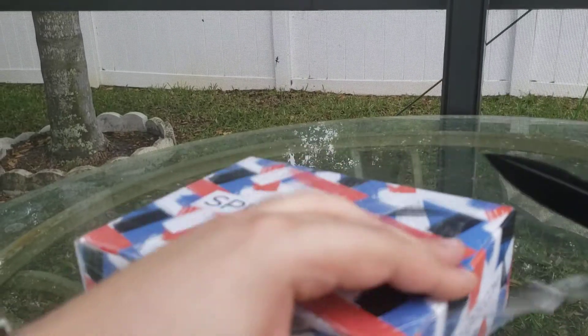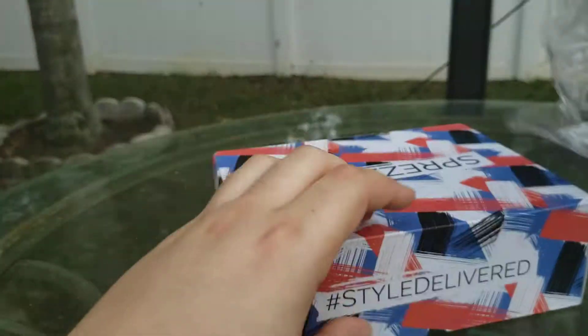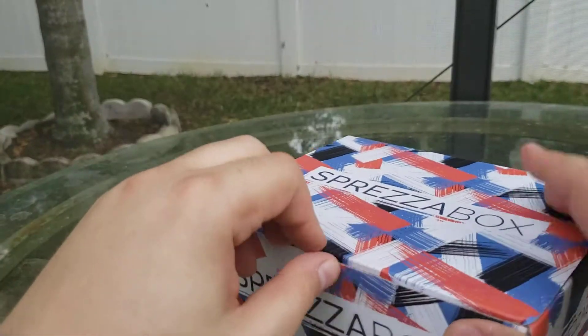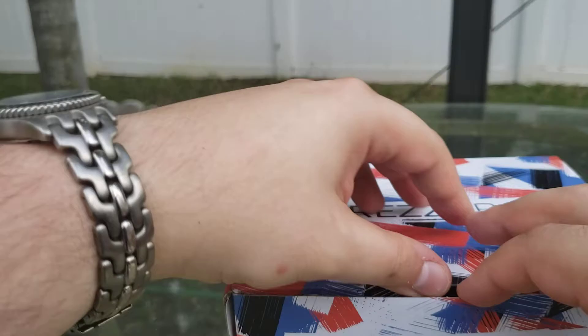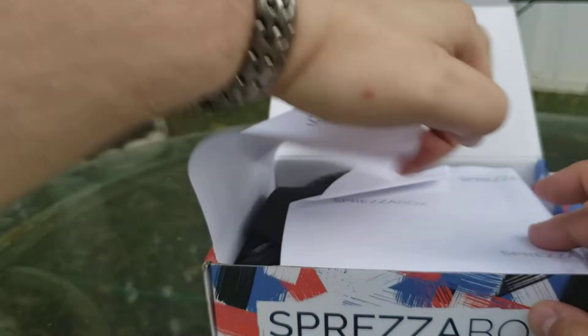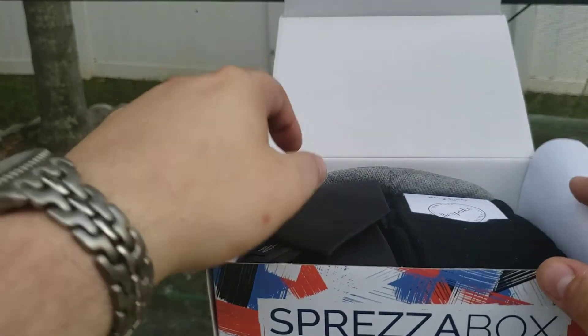Let's open this up and see what Spreeza box brought us this month. My guess is a tie, some socks, and some other little accessory. Let's see what it is. I hope I did not show my address there, now that I think about it. But hey, who knows? I'm not going back to check.